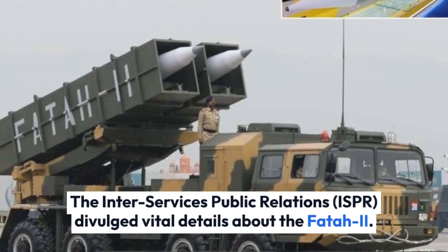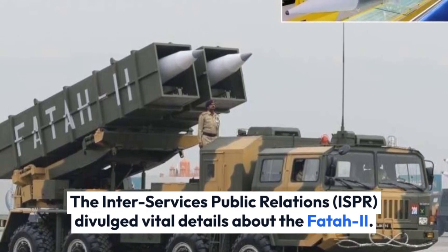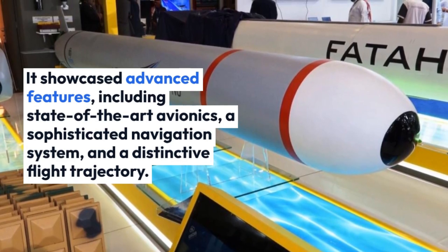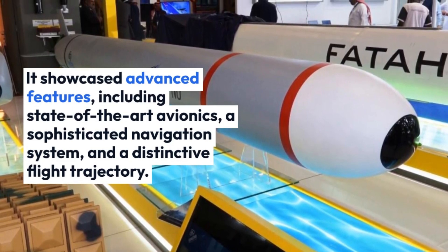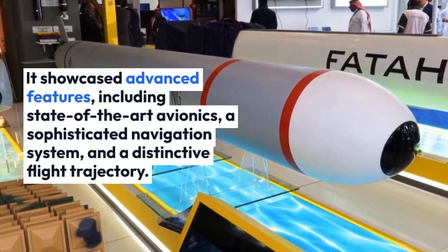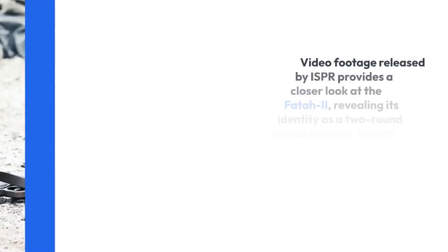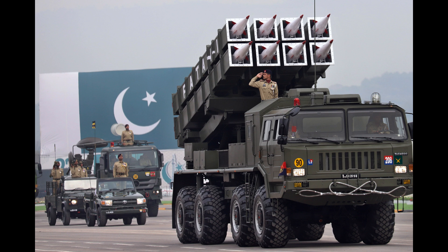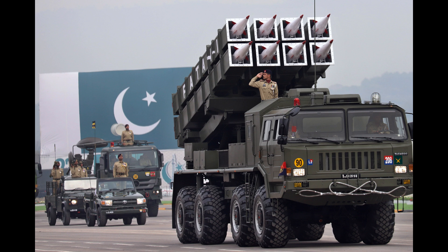The Inter-Services Public Relations (ISPR) divulged vital details about the FATR-2. It showcased advanced features, including state-of-the-art avionics, a sophisticated navigation system, and a distinctive flight trajectory. Video footage released by ISPR provides a closer look at the FATR-2, revealing its identity as a two-round guided multiple launch rocket system mounted on the Chinese Tyon TAS545 eight-wheel drive chassis.